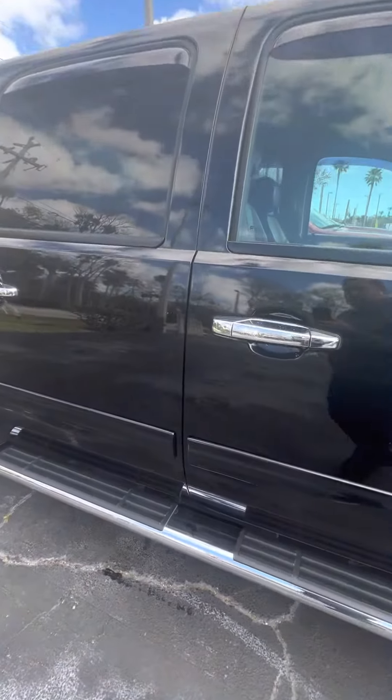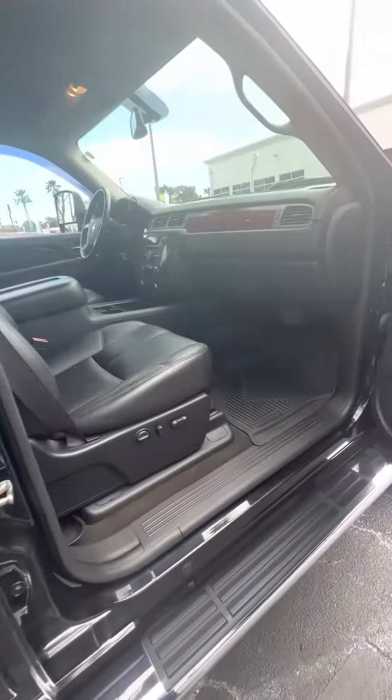Running boards on both sides. You can see some imperfections in the black paint. There are some scratches here and there on the vehicle.